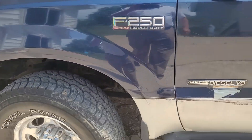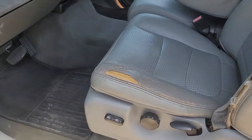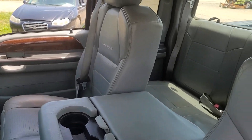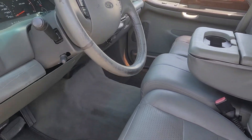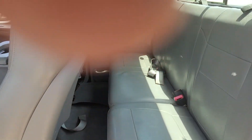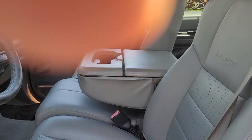The F-250 has a nice interior on it. It's got a few miles on it and the body shows a little wear and tear. But Frank said this pickup truck you could take it to California tomorrow morning. It's a good running truck and a good dependable truck, and he has all the faith in the world that it's going to be good for the next person that owns it.